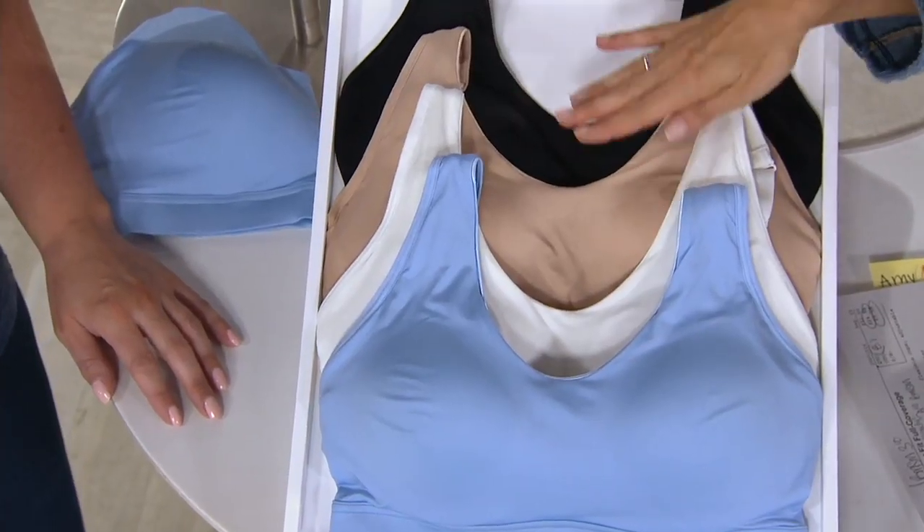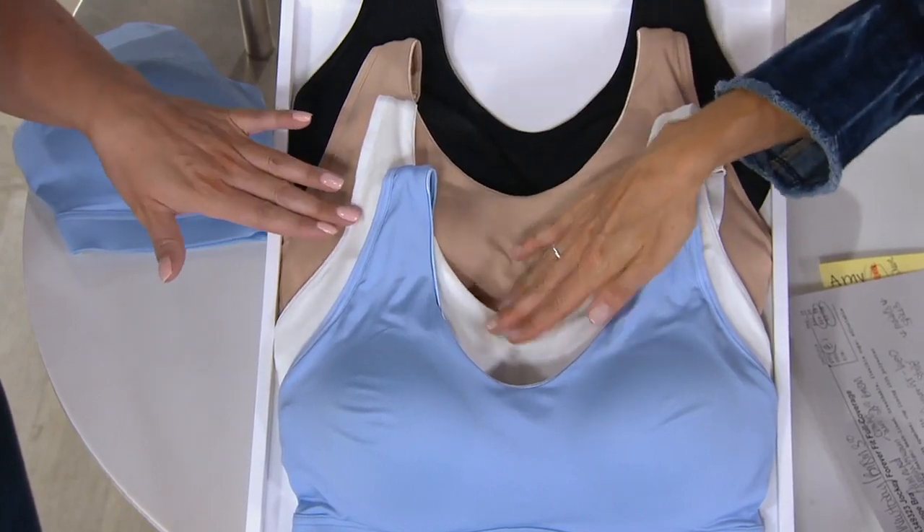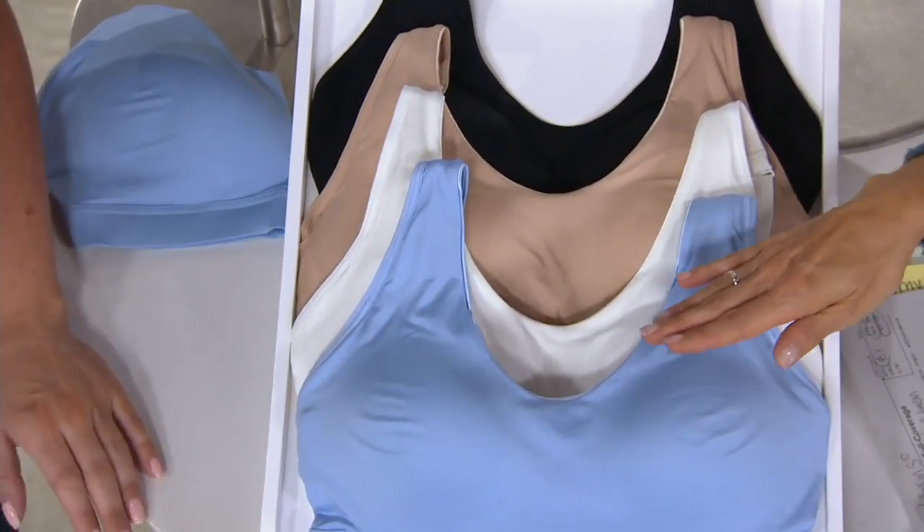So I'm holding the black, then right here is what we call our light — that's your nude option. Here's your white, and then this is beautiful — it's called watercolor blue.